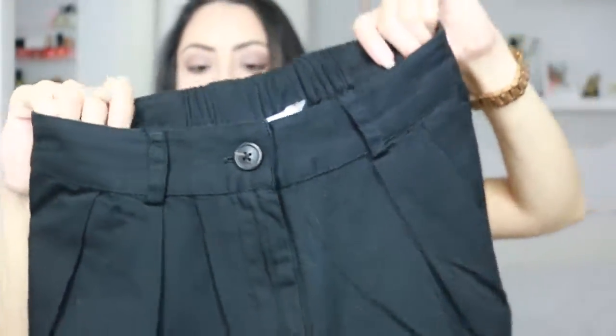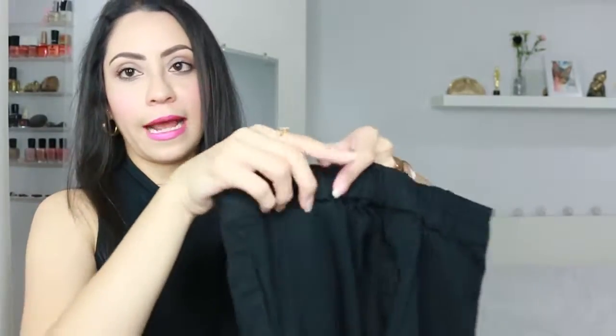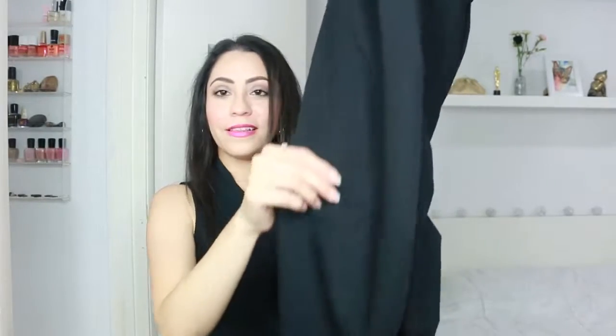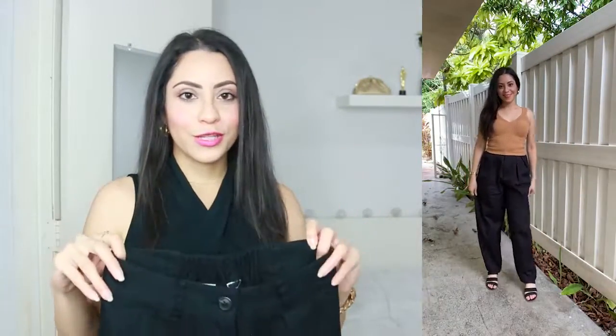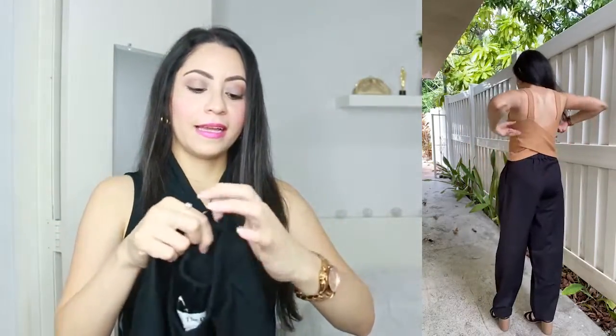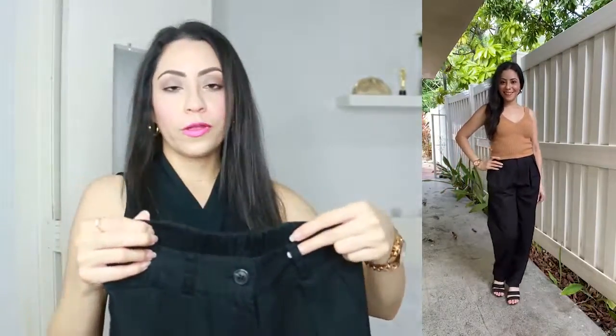Next up we have these pants by The Drop. It has a button, a zipper inside, and on the back it has elastic so it is stretchable, and then the legs are loose. This is supposed to be fitted from the waist and loose at the bottom, but I noticed it's a little tight on me. Reviews also mentioned that it's too tight from the waist but loose at the bottom — there's no good balance. It also has pockets on each side and loops in case you want to wear it with a belt.